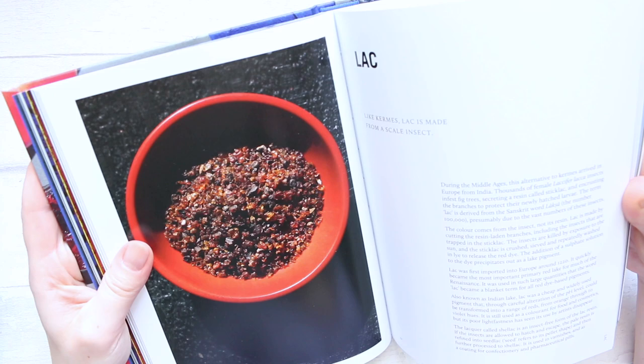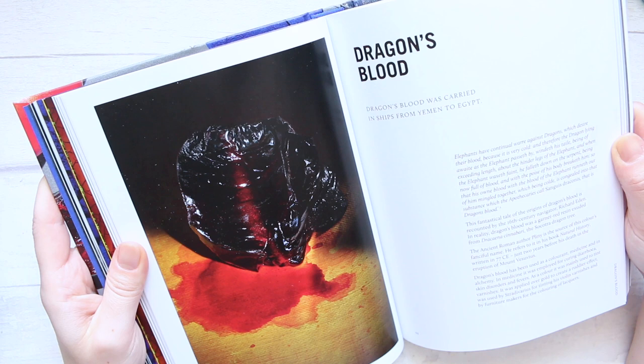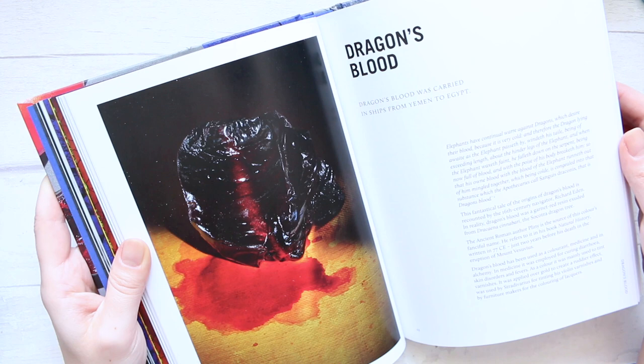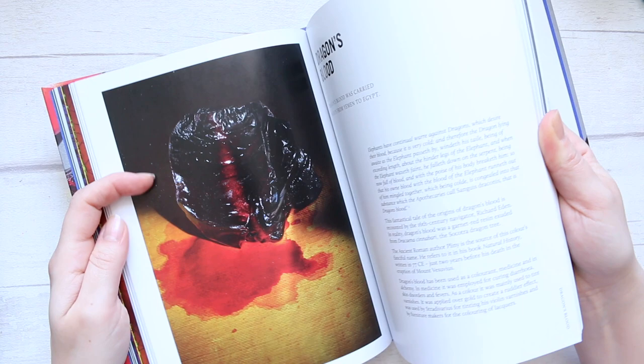The book will introduce you to things that you haven't heard about for sure — there will certainly be a couple of things that you haven't heard about, unless you know everything about everything. Then there is this one, which is called Dragon's Blood. Dragon's Blood was carried in ships from Yemen to Egypt, which is really interesting because I was actually living in Yemen for three years when I was little — but that's a long story. There is what looks like a fruit, and I guess that's where the colour or the pigment came from.